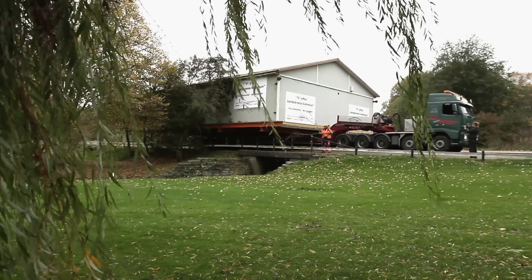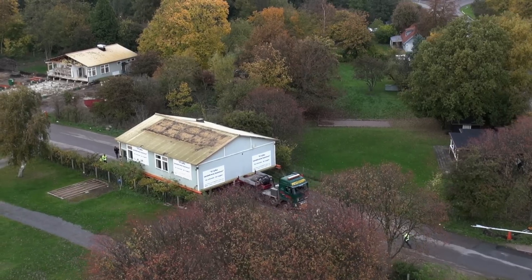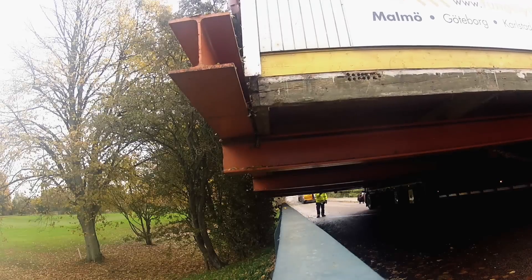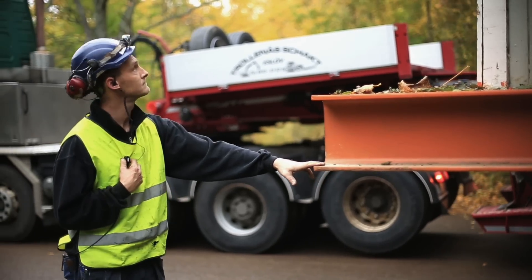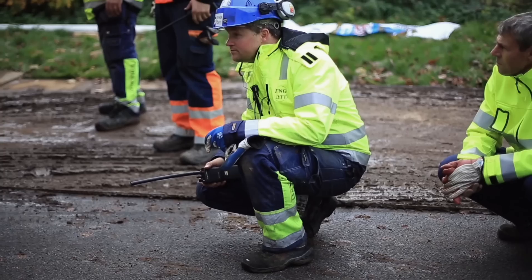The speed is slow. Really slow. With narrow roads and the risk of damaging the house, they need to be gentle. So far it's been a pretty smooth ride, but then the crew find themselves in a tricky situation.